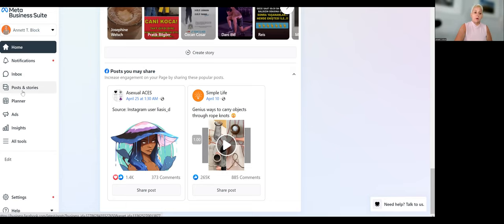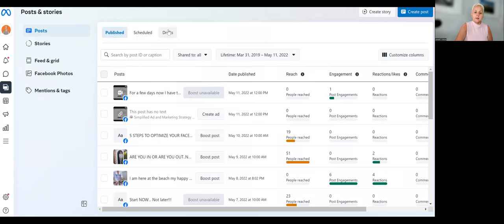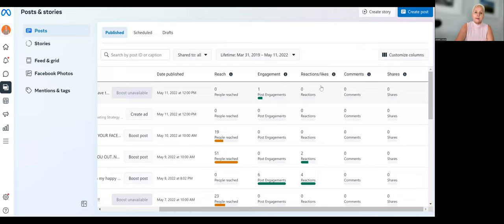Here we have Posts and Stories — you can go in and have an overview of your posts and stories, what you've scheduled, what you've published, and get more data. You can dive in and see what your most engaged posts are, where you got the most comments, where you have the most reach. Then you can learn from this data — do more of what works and less of what didn't work.